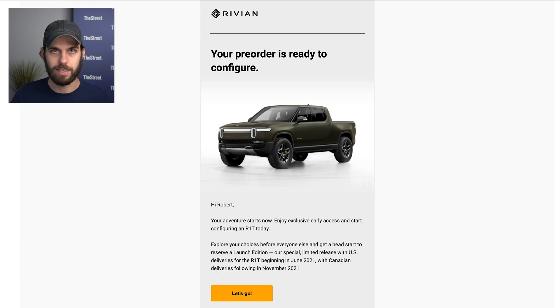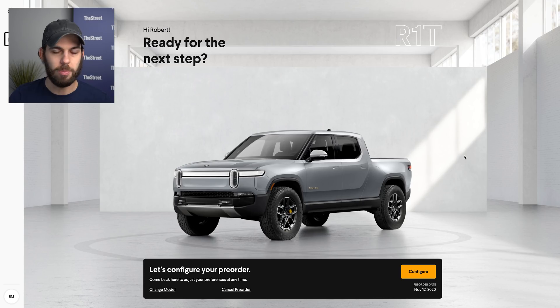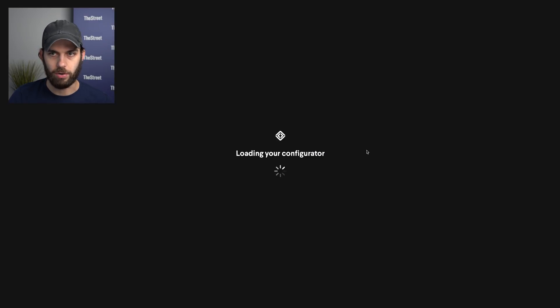We are going to have a normal episode of Tesla Daily later today, but I just wanted to go through this for those of you that are curious. They sent an email to pre-order holders saying you're now ready to start configuration with a 'let's go' link. That opens right into the design studio, lets you configure your vehicle, shows your pre-order date, and lets you cancel or change from the R1T, which we'll go through first, to the R1S.